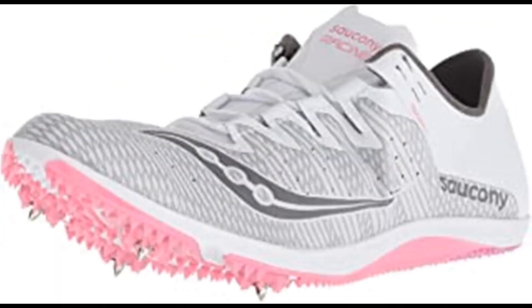Saucony Women's Endorphin Two-Track Shoe. 100% synthetic, imported rubber sole, shaft measures approximately low-top from arch. Woven upper to lock in the foot for long-distance comfort, supportive spike plate. Nothing helps you hand out Ls faster than the lightest spike in the Saucony arsenal. The Endorphin has a new woven upper to lock in the foot for long-distance comfort from mile to 10K, now with a more supportive spike plate, so the only thing getting tired is your competition.